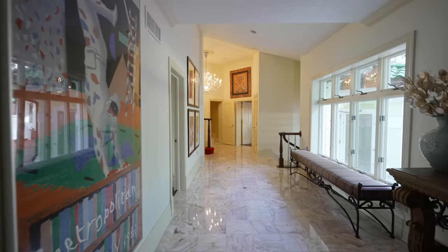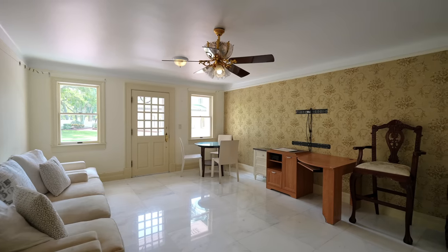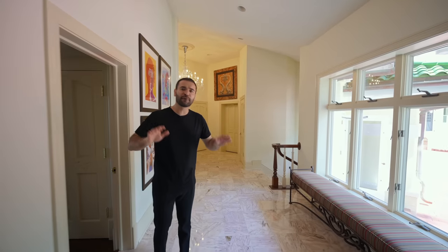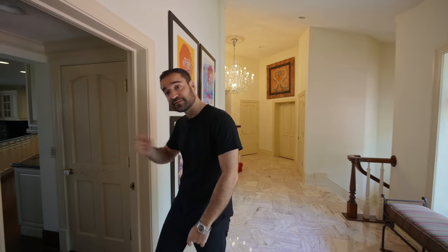This hallway takes you to some of the guest suites, car garages — it goes on and on. Unfortunately we cannot tour every single room in this house because we have 20 bedrooms, which is insane. But next, we're going to tour the kitchen.